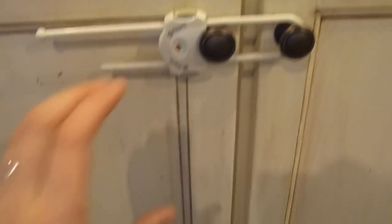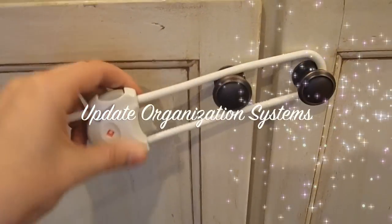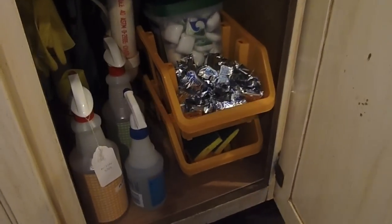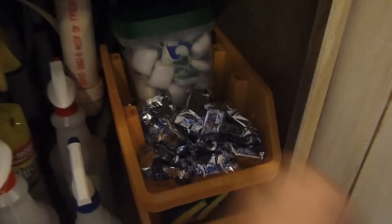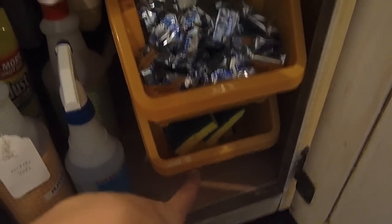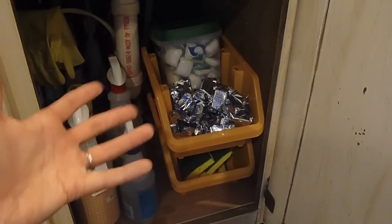Something else I did was make sure I had organizational systems that were completely up to date — that's another way to make your kitchen feel luxurious. I added these little bins from the dollar store: dishwasher tablets in one and sponges in another. When you open it up it looks really neat, it's pleasing to the eye, and it's super easy to locate what you need.